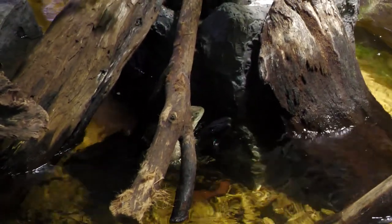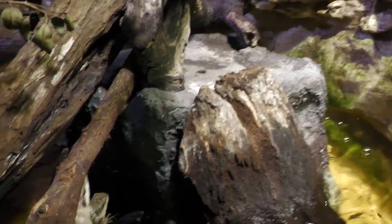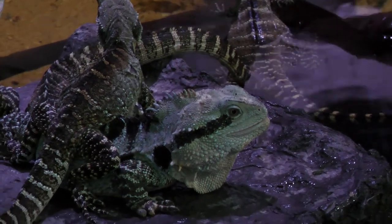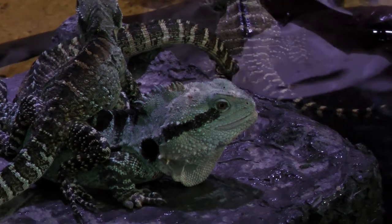Here at Sydney Sea Life we have eight Eastern Water Dragons — two boys and six girls. It's quite easy to tell them apart. The boys are much bigger. They grow up to a metre in length and they also have a red belly, which you might be able to see up close later with our boy Cletus.